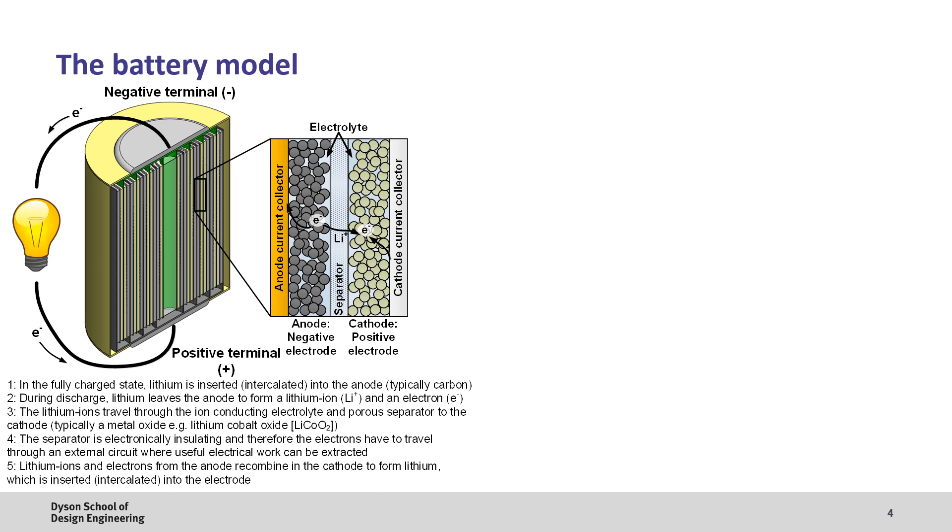To help us figure out the root cause of this issue, models can be used — but let's first look at how a lithium-ion battery works. If you look inside a cylindrical cell, you'll see a structure similar to a Swiss roll with layers of copper, graphite which acts as the anode, an electrically insulating separator, a metal oxide cathode, and aluminium. The anode, separator, and cathode are porous, with these pores filled with an ionically conductive electrolyte. In the fully charged state, lithium is inserted or intercalated into the graphite. When the battery is discharged, the lithium becomes a lithium ion and an electron — the ion diffuses to the cathode while the electron travels around an external circuit where useful electrical work can be done. At the cathode, the lithium ion is recombined with the electron and intercalated into the metal oxide. When the battery is charged, the opposite reaction occurs.